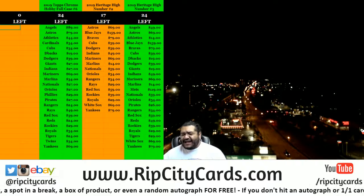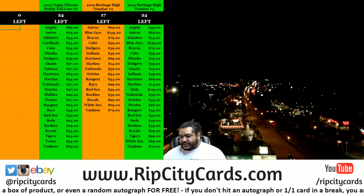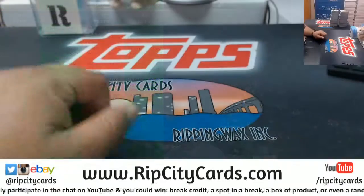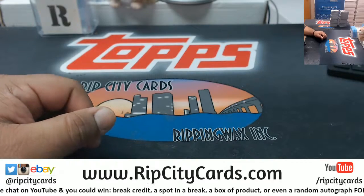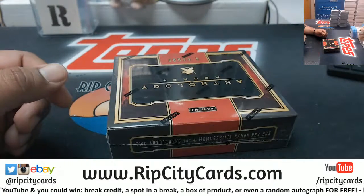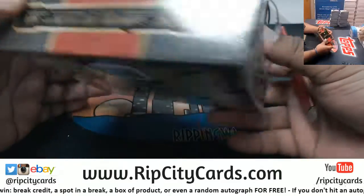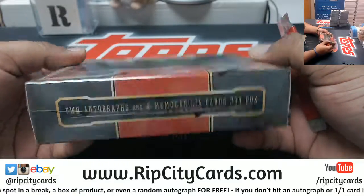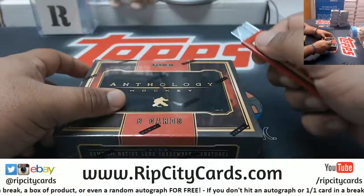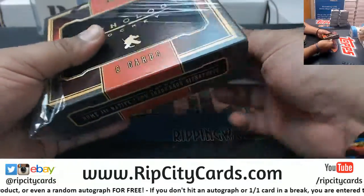It's time for a hockey box, courtesy of Damien. All right Damien, per your request, let's see what's in this — should be two autos, four relics. See what we got, good luck Damien.